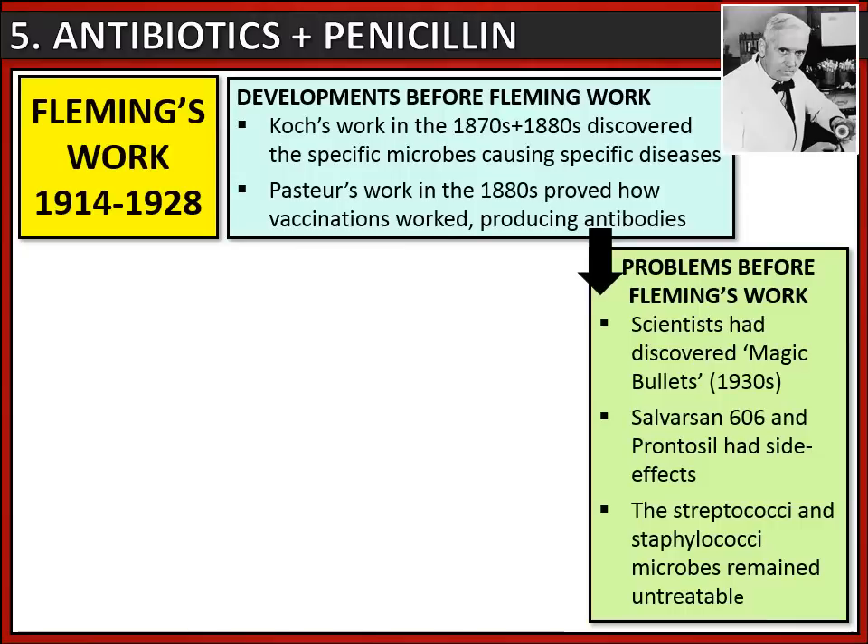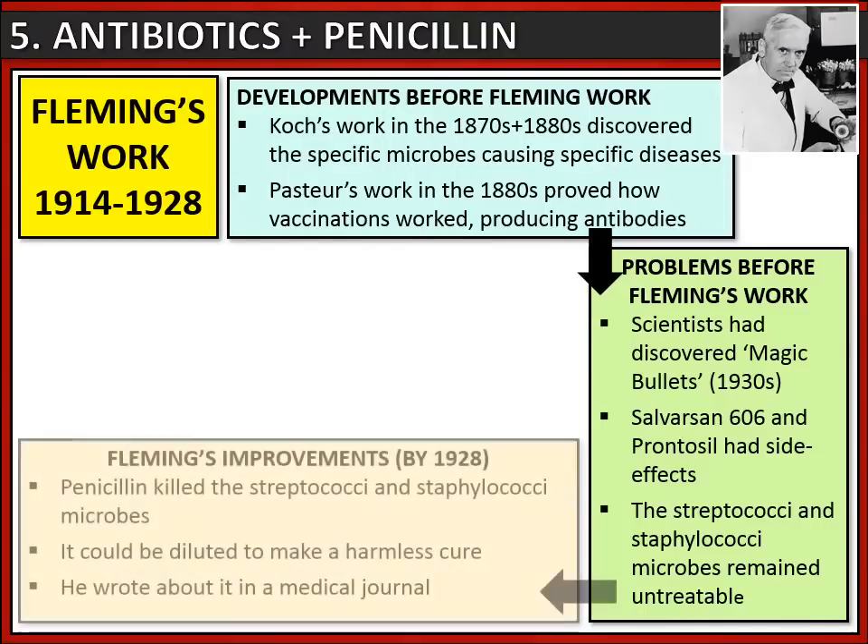By the time of Fleming's work there were still significant problems. Scientists had discovered magic bullets, but magic bullets like Salvarsan 606 and Prontosil often had nasty side effects. Fleming was also aware that some microbes were untreatable - for example, streptococci and staphylococci microbes often resulted in soldiers during World War One dying of infection rather than their wounds.